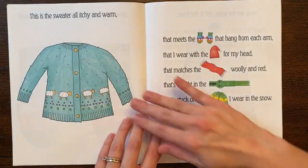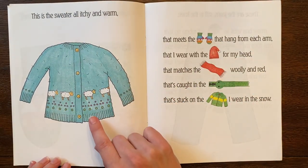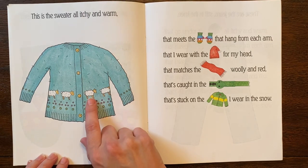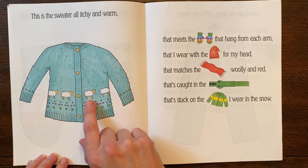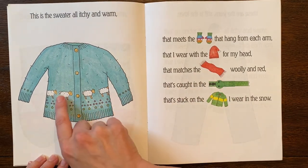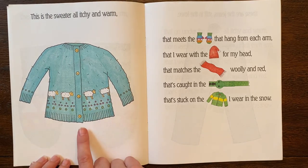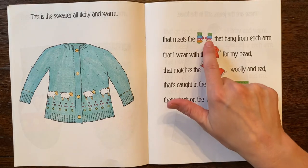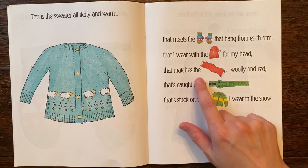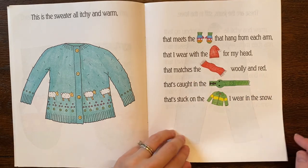He's getting all bundled up! Oh look at this — so if these are woolly, if they're made of wool, where did that come from? It came from a sheep. So look, they have the sheep on there. Now a lot of my scarves and hats are actually made of cotton, not wool, but those are really pretty. This is the sweater all itchy and warm that meets the mittens that hang from each arm that I wear with the cap for my head that matches the scarf woolly and red that's caught in the zipper that's stuck on the jacket I wear in the snow.